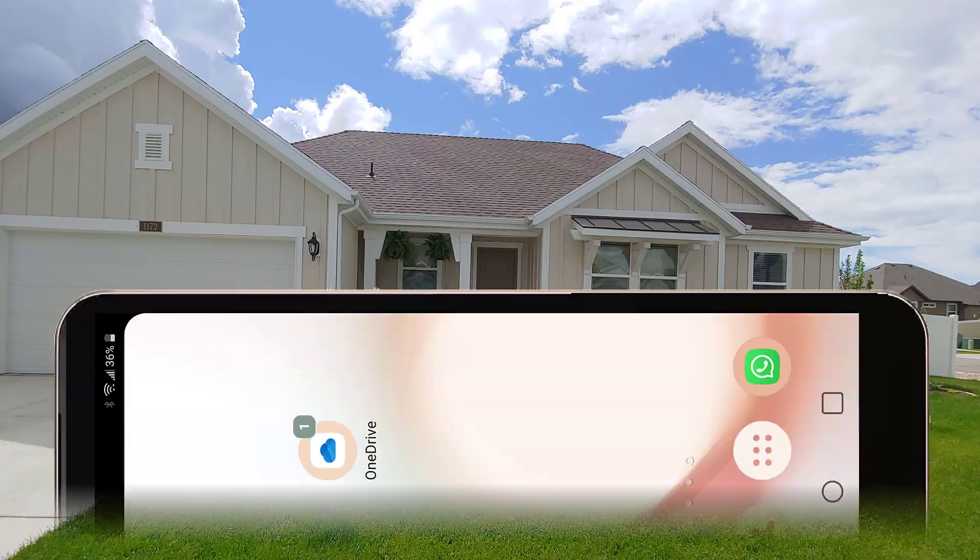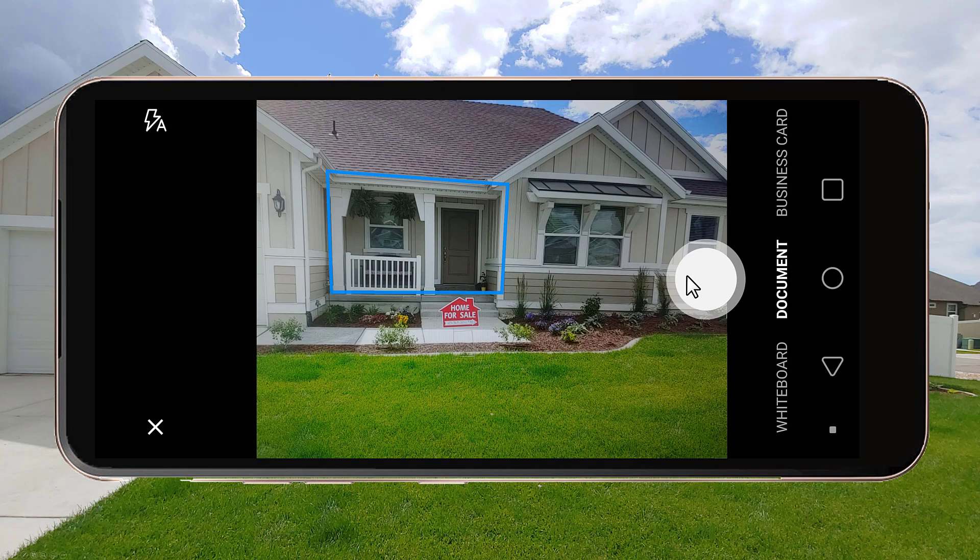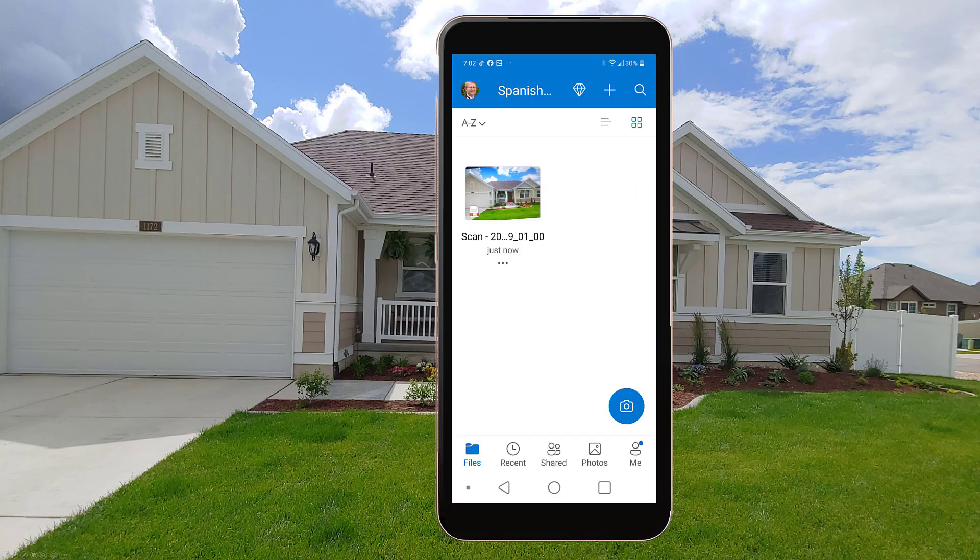Here, a realtor uses OneDrive with FileCenter to instantly capture, store, and categorize photos of a new house for sale.